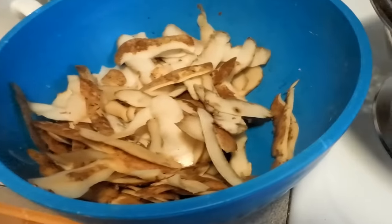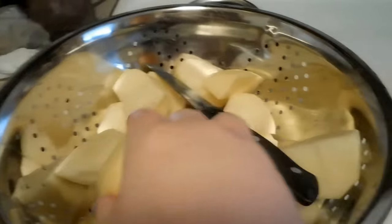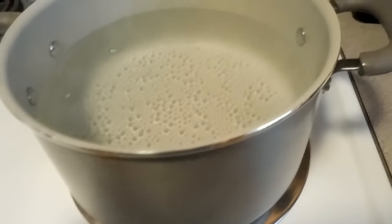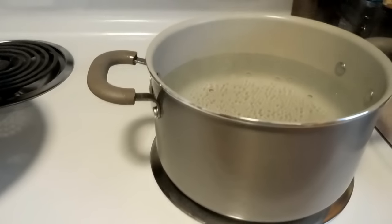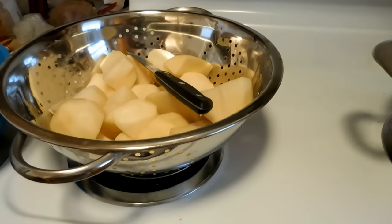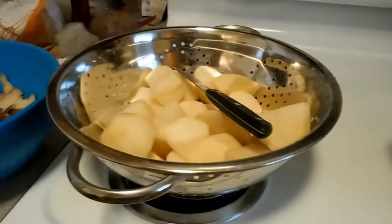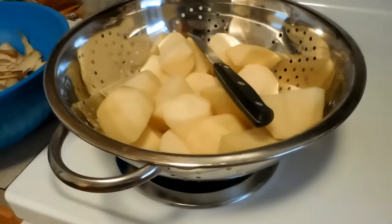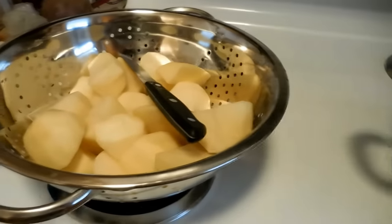I peeled the potatoes and put them in little chunks so they'd be easier to boil. Our water is kind of boiling — I put a little salt in it to help it boil a little faster. We're going to put the potatoes in and let them boil until they get soft, then mash them up with milk, butter, salt, and pepper. I also forgot we have to make green bean casserole. K-Wing thanks you for watching my food vlogs because it inspires me to cook more for him — you guys watching this helps K-Wing to eat, so thank you.